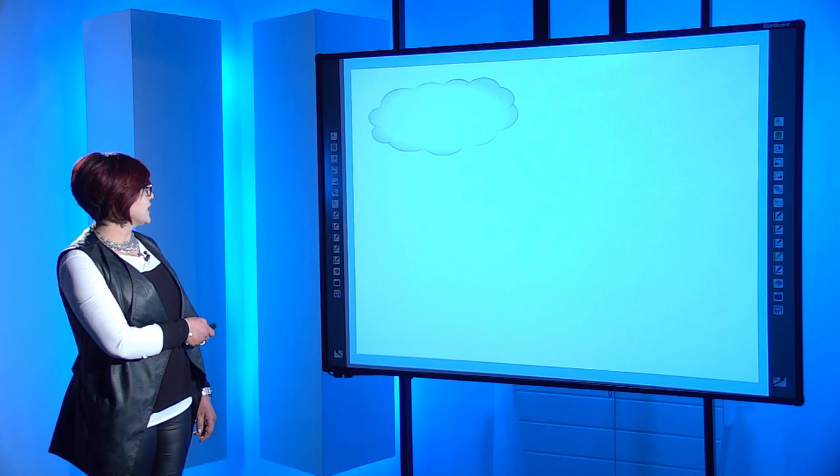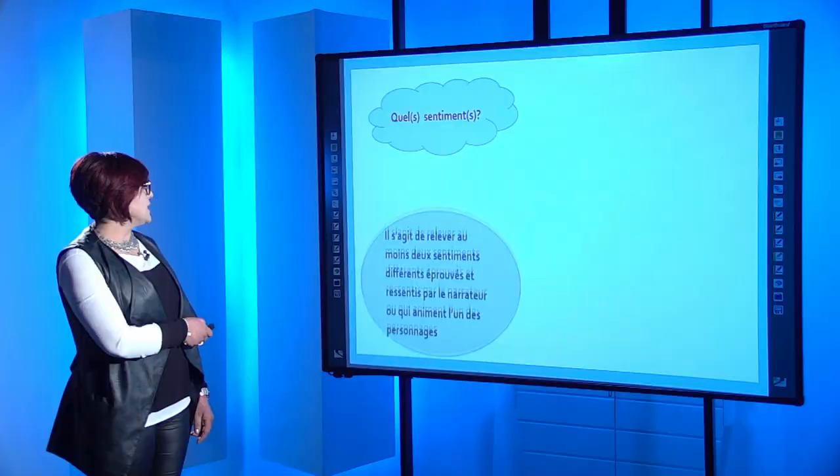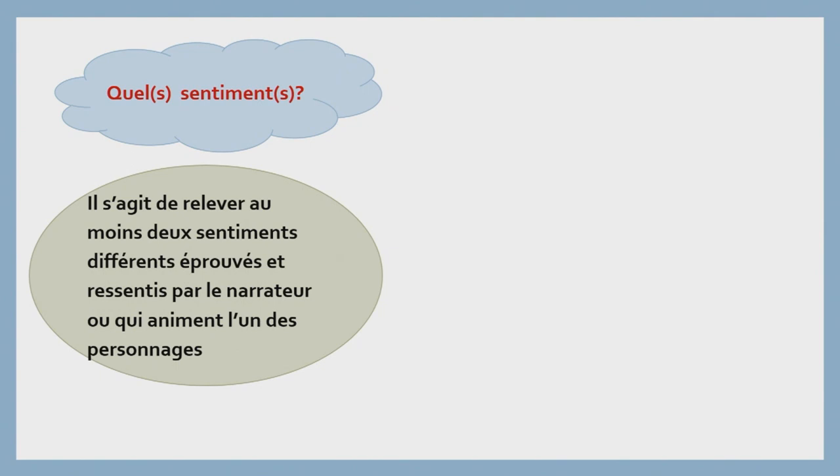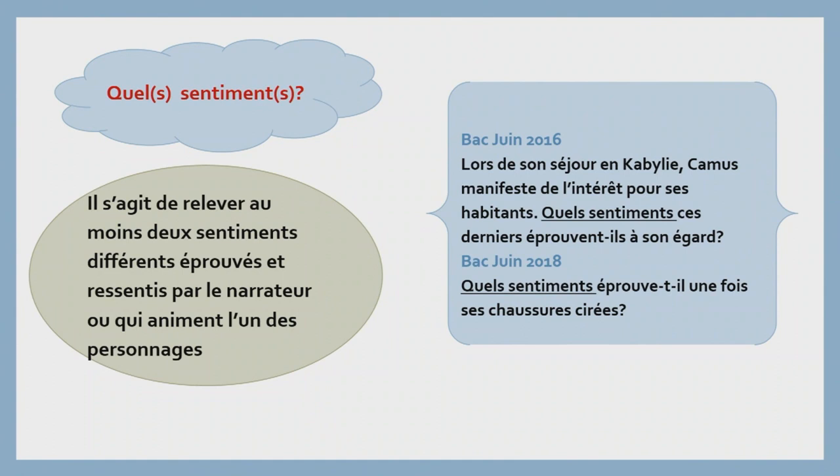Un autre exemple avec deux mots interrogatifs : « Quels sentiments ? » Il s'agit de relever au moins deux sentiments différents, éprouvés et ressentis par le narrateur, ou qui animent l'un des personnages. Bac juin 2016 : « Lors de son séjour en Kabélie, Amu manifeste de l'intérêt pour ses habitants. Quels sentiments ces derniers éprouvent-ils à son égard ? » On n'a pas mentionné s'il s'agit de relever deux, trois ou quatre sentiments, donc l'élève automatiquement va en relever au moins deux. Bac juin 2018 : « Quel sentiment éprouve-t-il une fois ses chaussures cirées ? » L'élève doit toujours relever au moins deux sentiments dans le support textuel.